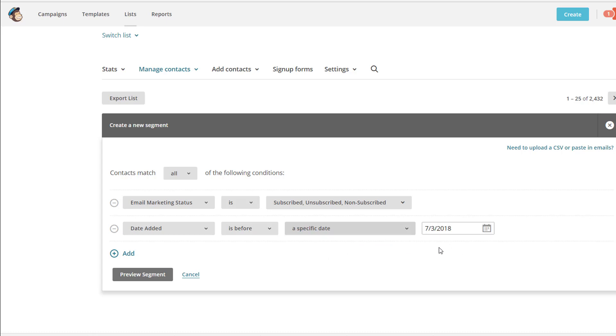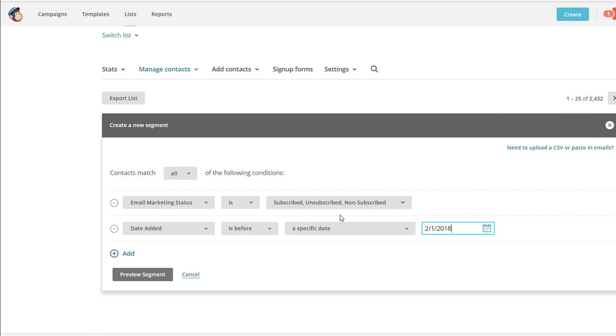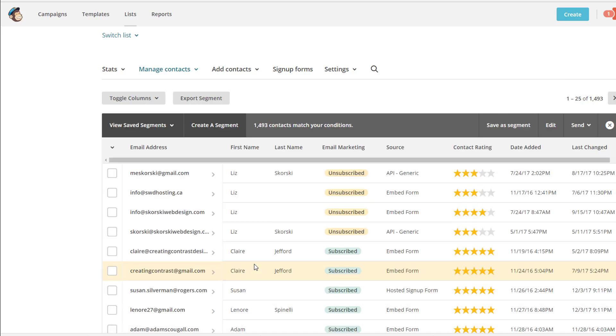So I can say: if someone signed up or was added to my list before February 1st — right now I'm in July, so that's roughly five months back — let's just preview this so you can have a look. I now have 1,493 people matching that criteria, because I didn't narrow it down very well yet. Some of these are five-star contacts and I don't want to remove those people — they're opening up my emails.